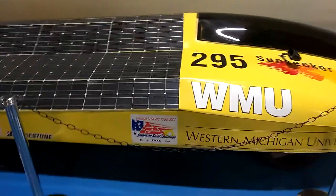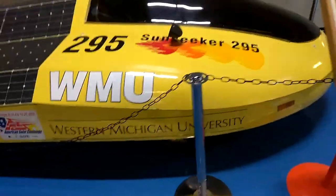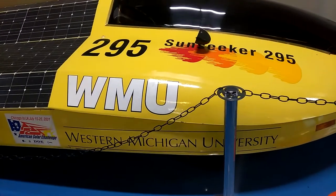There's a lot of solar cells in there. It's pretty awesome. It's the Sun Seeker from Western Michigan University, right here in Kalamazoo.